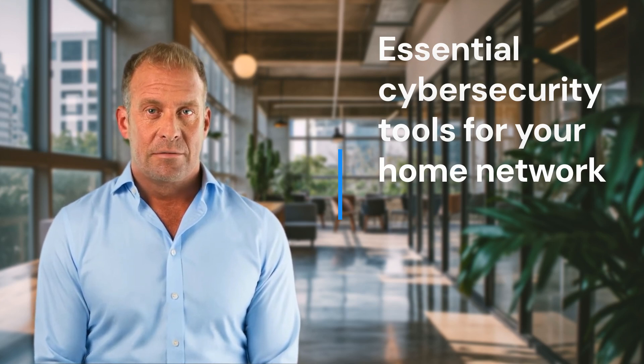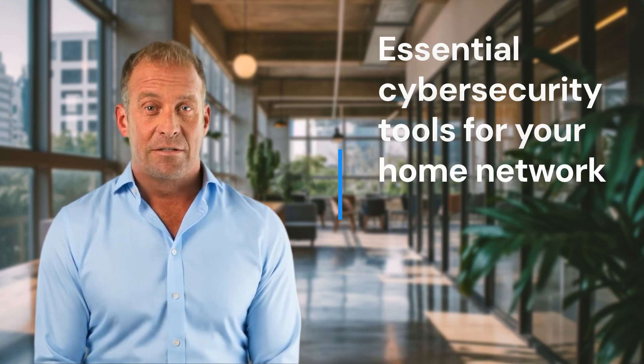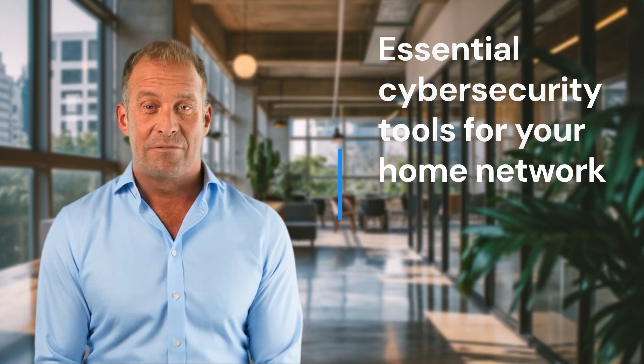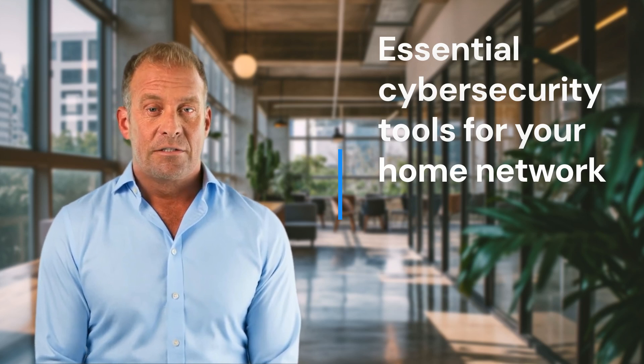Home Security System. What it does: Some modern home security systems come with integrated cyber security features, such as monitoring for unauthorized access to your network. Why it's essential: It adds physical and digital layers of security to protect both your home and your network. Examples include Ring, a smart doorbell with security features, and Arlo, offering smart cameras.